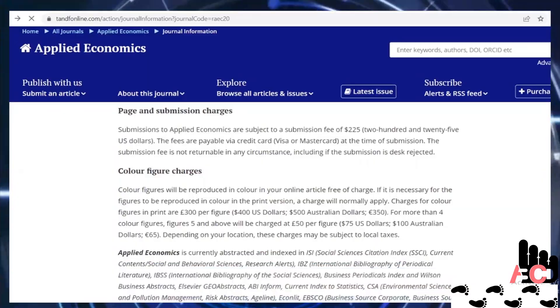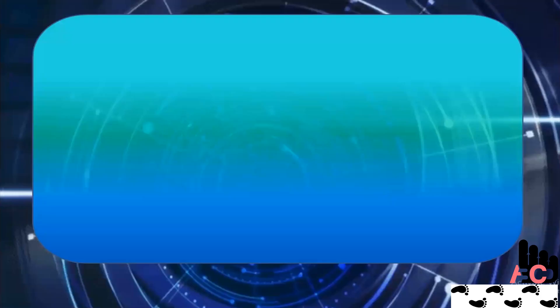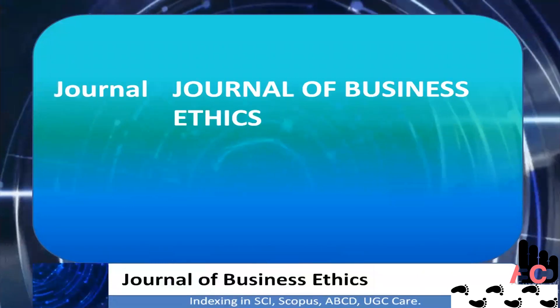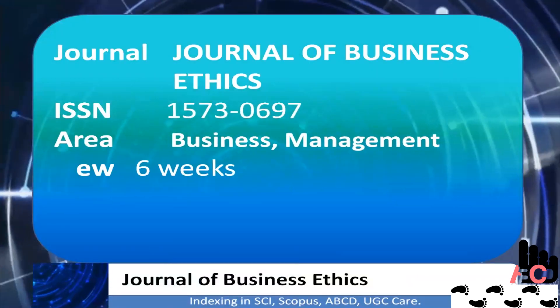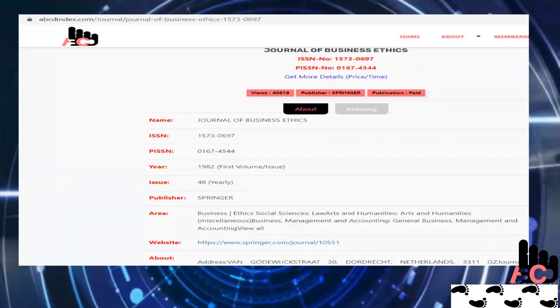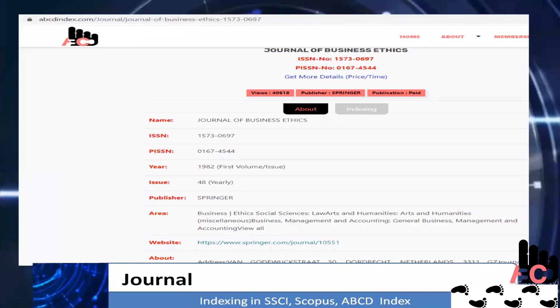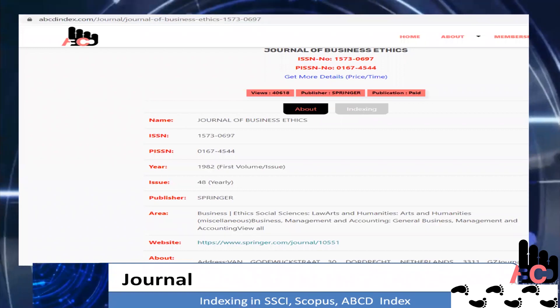Now let us focus on our second journal. This journal's name is Journal of Business Ethics. Its ISSN number is 1573-0697. Individuals related to business, general business, business management, accounting, ethics, social sciences, law, arts, and humanities can publish their research work here.